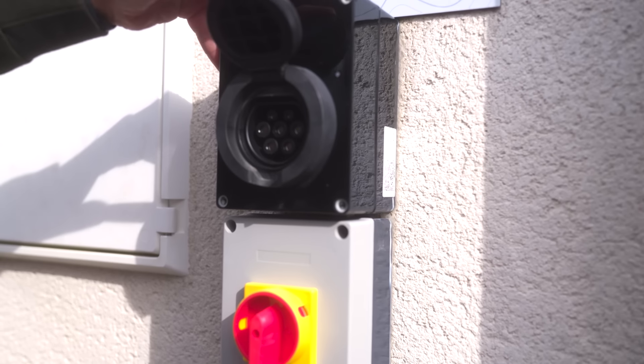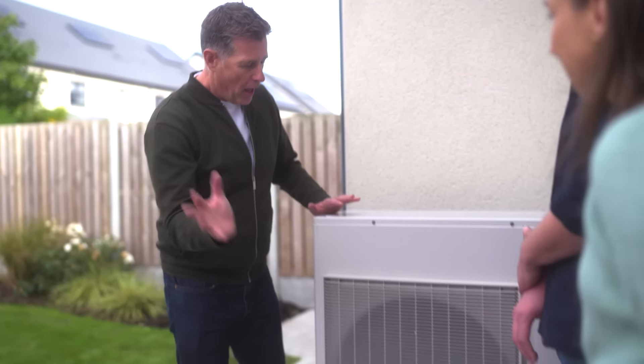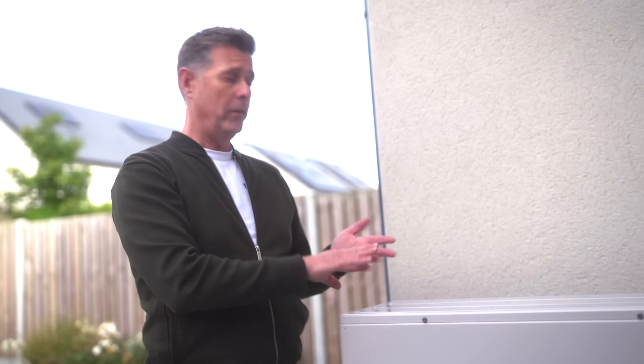There's the charging point for the car, and then around the back — this is the famous heat pump, which takes any bit of heat there is in the air and puts it through the water. That then goes in to heat your hot water and also your heating system.